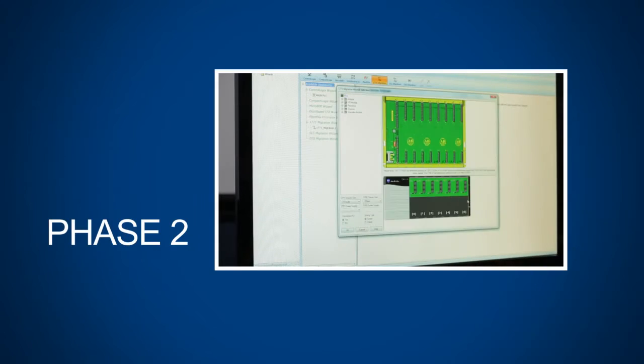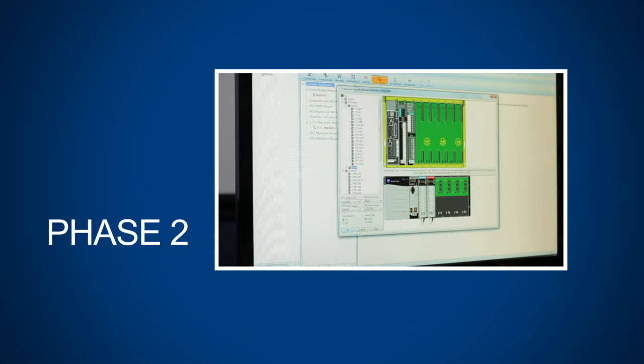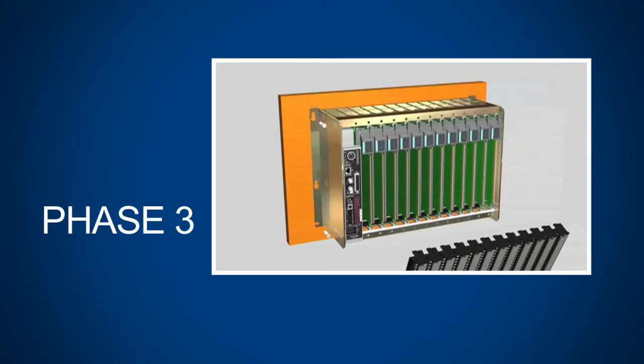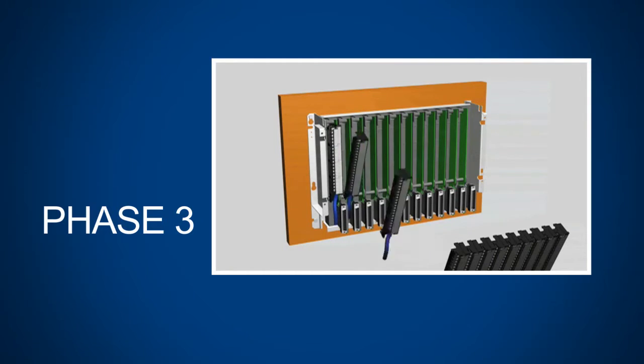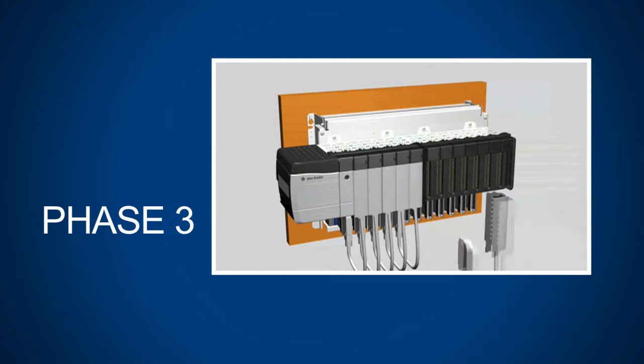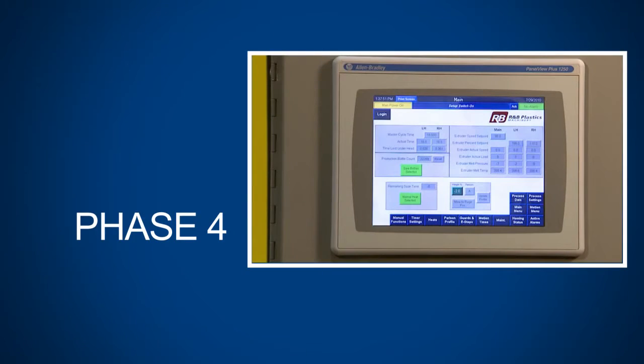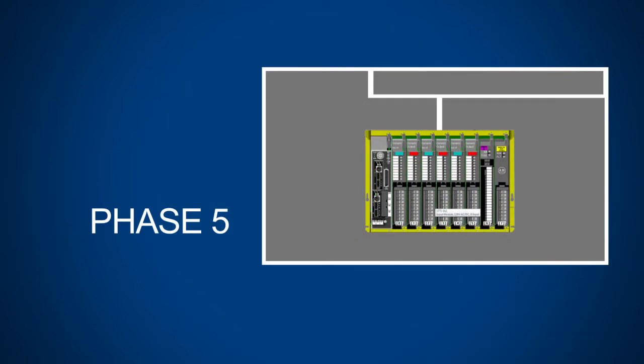Then use our migration wizard and code translation tools to help select a new main controller and translate your code to Studio 5000. Installing the new controller with a swingarm adapter allows you to use existing cabling and still take immediate advantage of the new controller options. Next, migrate your HMIs and your I/O.